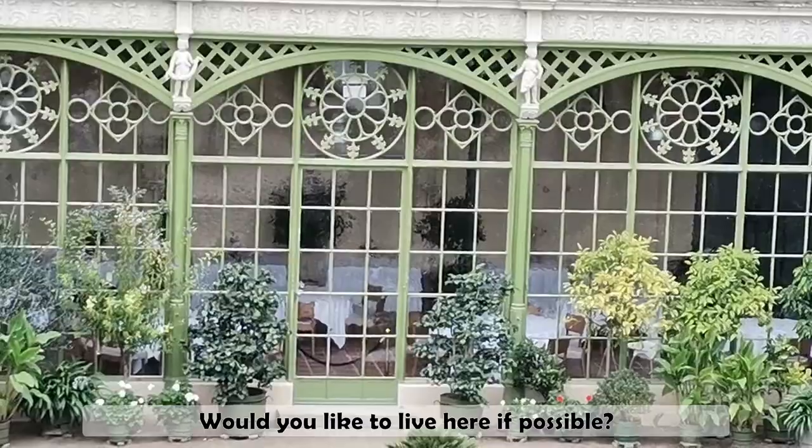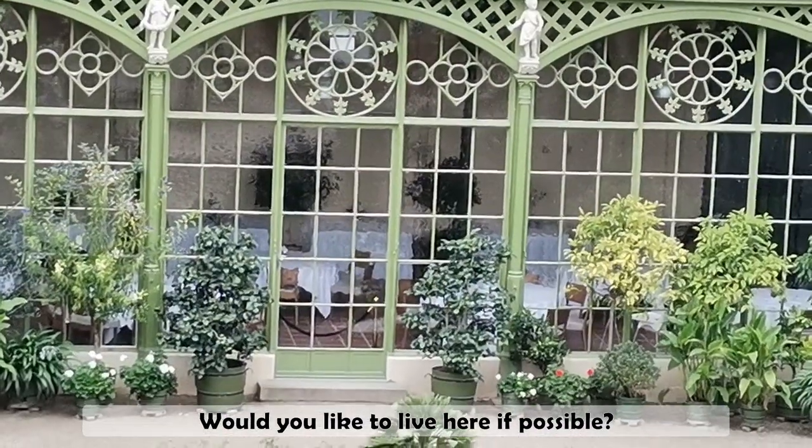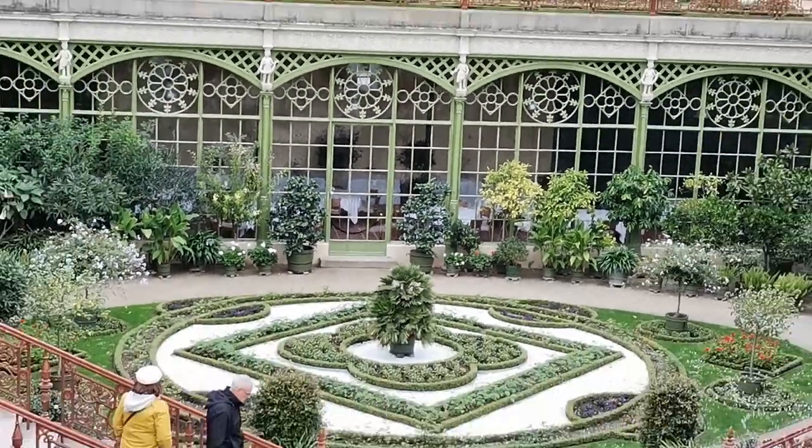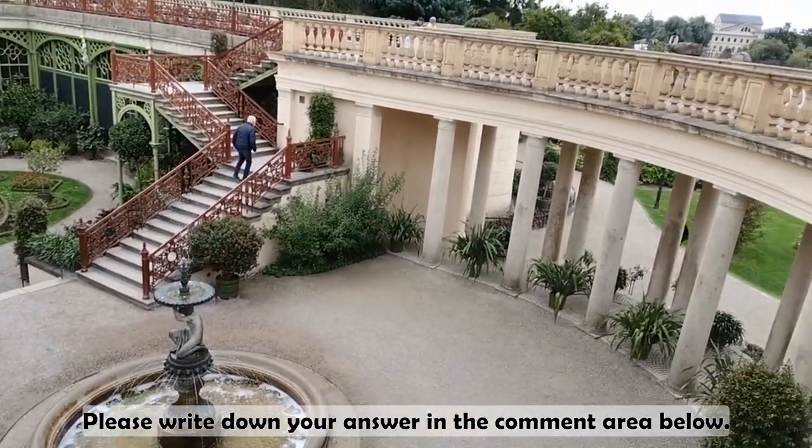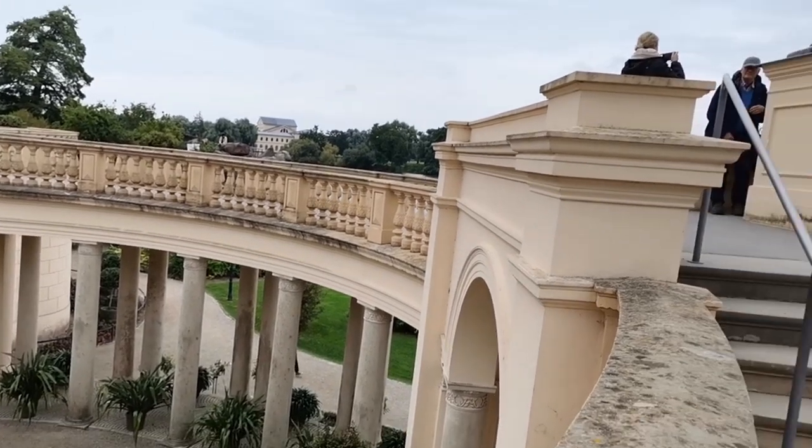Would you like to live here if possible? Please write down your answer in the comment area below.